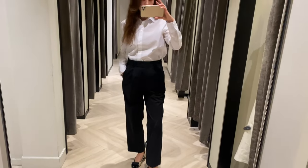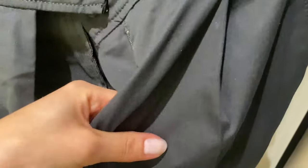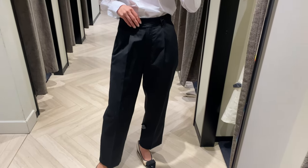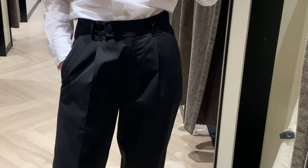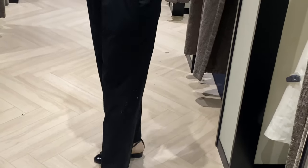As for the size, I'm wearing size 36 and it feels a little bit large, so I need a belt here. This kind of trousers is really cute and can be worn with heels or flats. The black color will elevate your style for any occasion.